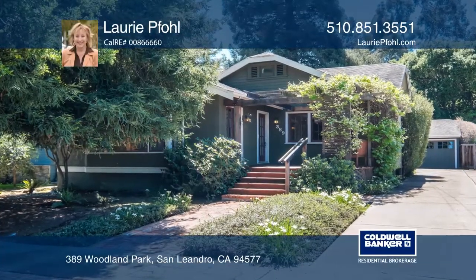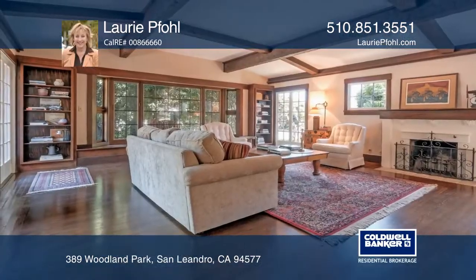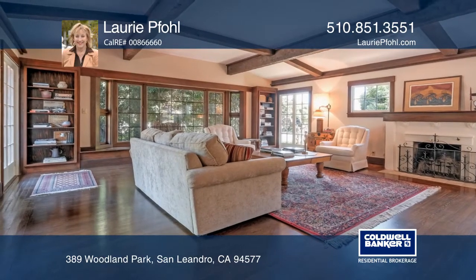This captivating craftsman home features hardwood flooring, custom windows, and beamed ceilings throughout the expanded living room and formal dining room with period lighting.